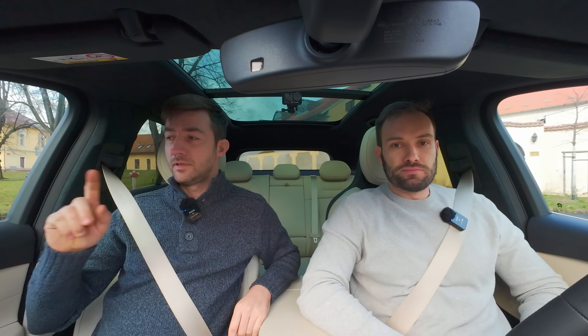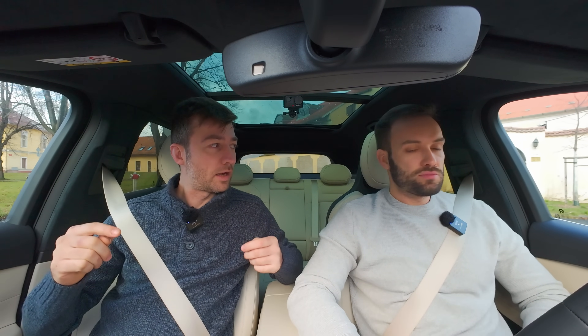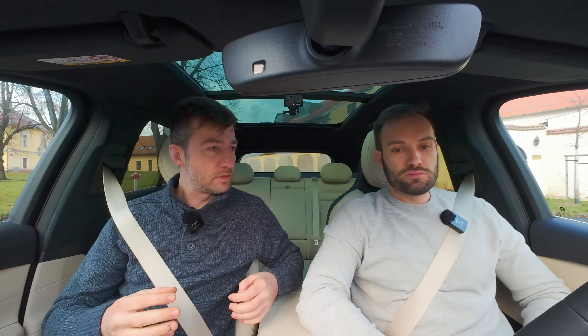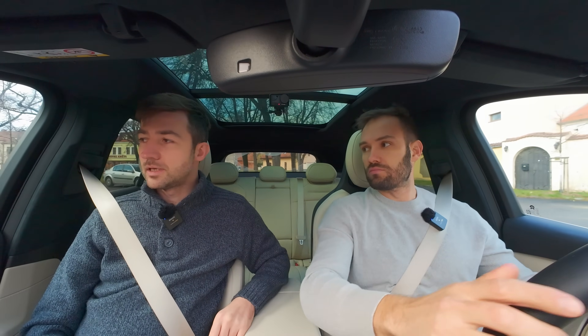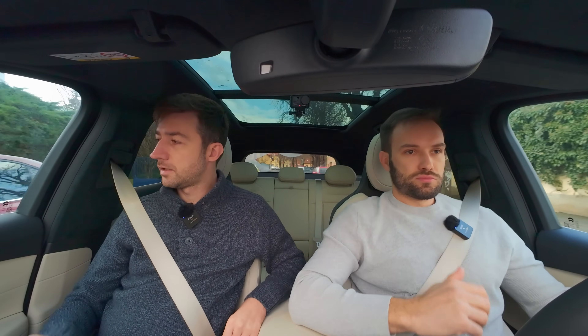Jirka si všiml – když se auto odemkne, tak se neotevřou zrcátka. Ty se otevřou až, když otevřeš dveře. To přijde super, protože u všech francouzů, kteří s tím skoro přišli v těch nižších třídách – s každým odemknutím a zamknutím zbytečně bzučí. Je lepší, aby tyto věci fungovaly jenom když je potřebuješ. Přijedeš a žádné zbytečné potvrzování – jedeš prostě a jedeš, a to auto mě neprudí.